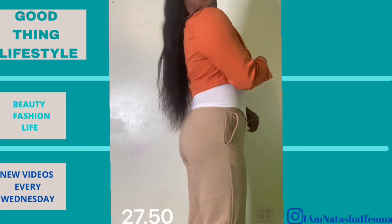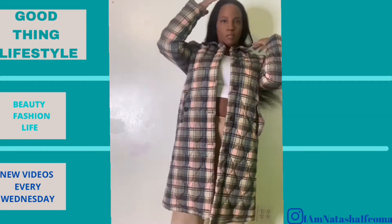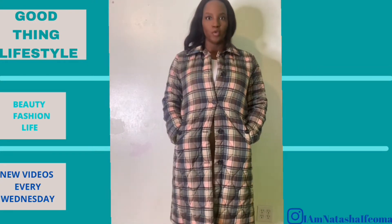This is the orange crop blazer — the arms are kind of short, maybe it's supposed to fit like that. Kind of cute, but not a necessity.